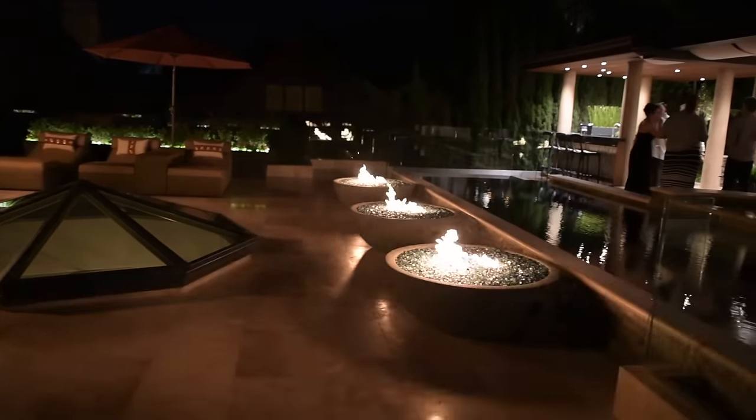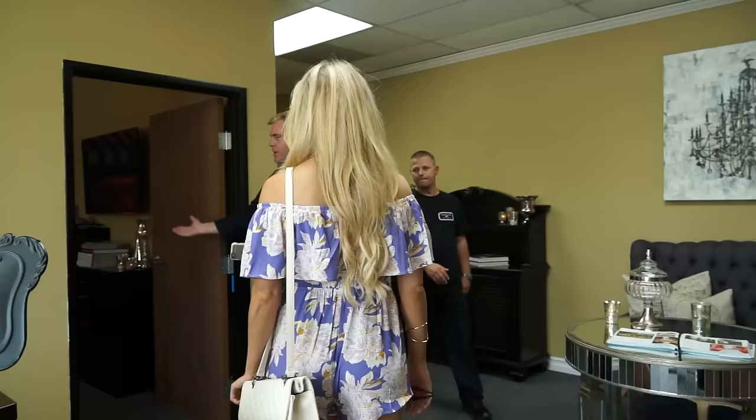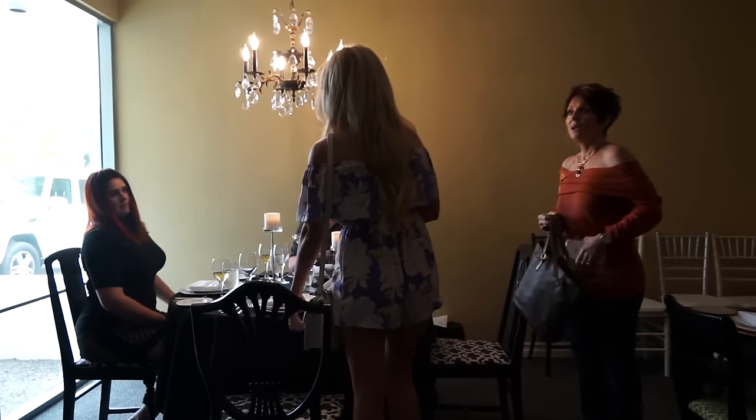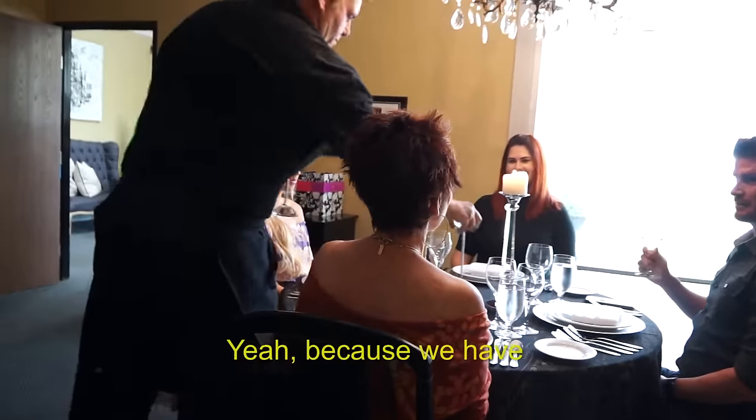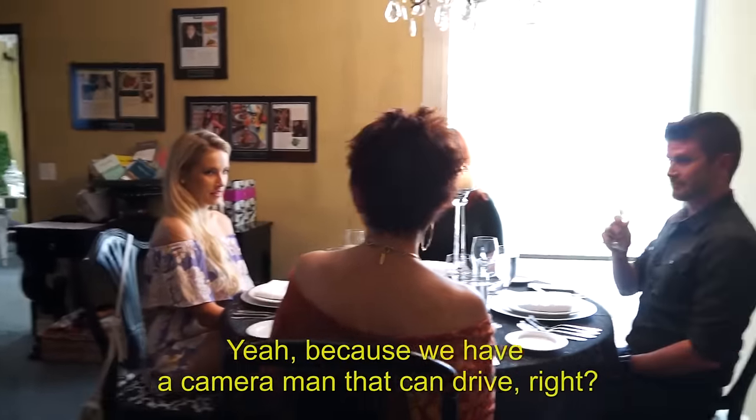The client has decided to throw a party and asked us to choose the food. Mr. La Jolla, make yourselves comfortable — can I offer you both some chardonnay? We have a cameraman who can drive.